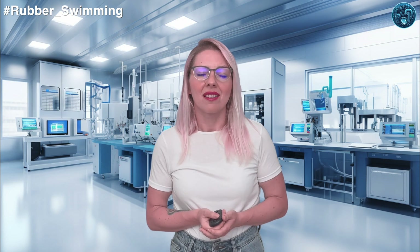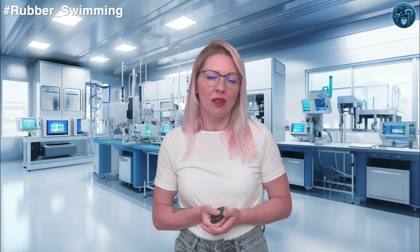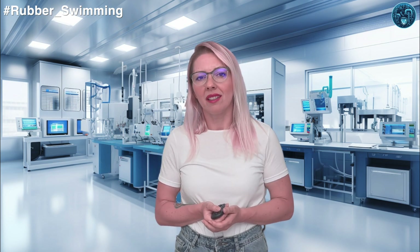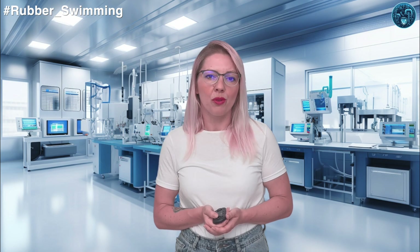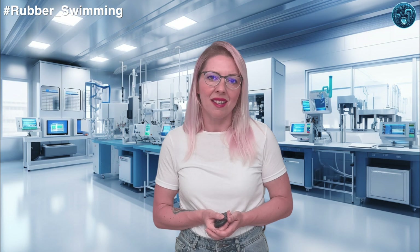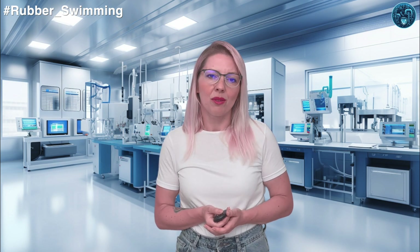So, my rubber hearts, as you can see, the use of rubber and polymers in swimming has come a long way — from the early rubberized suits that started it all, to the high-tech polymer suits of the 2000s, and now to the regulated yet still innovative swimwear of today. These materials have played a crucial role in shaping the sport. While regulations have been put in place to ensure fairness, the quest for the perfect combination of materials and design continues, with swimmers and manufacturers always looking for the next big innovation within the rules.